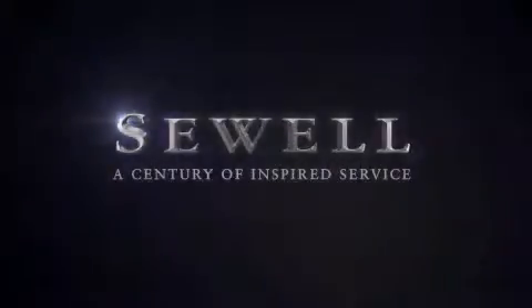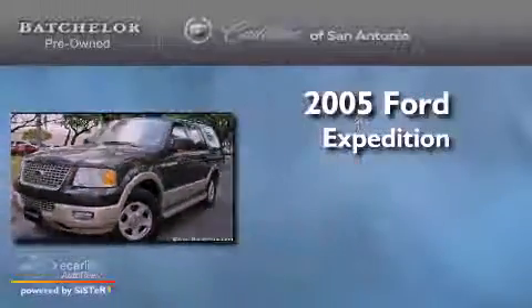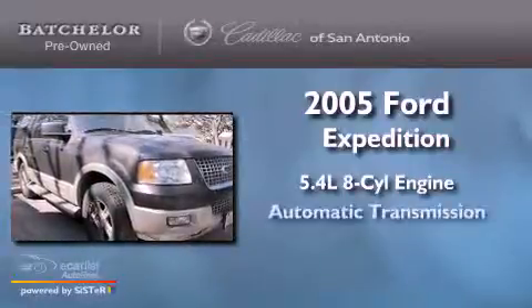Sewell — a century of inspired service. This is a 2005 Ford Expedition. It features a 5.4 liter 8-cylinder engine and an automatic transmission.